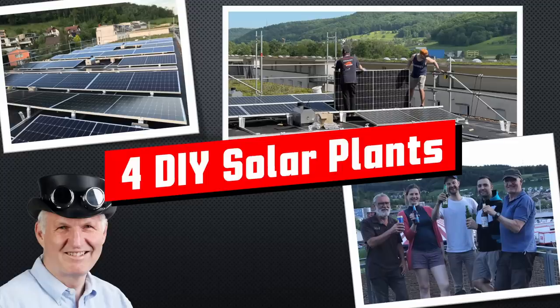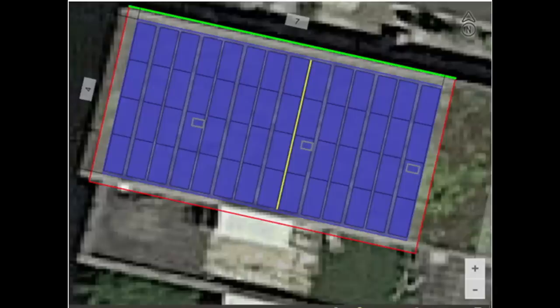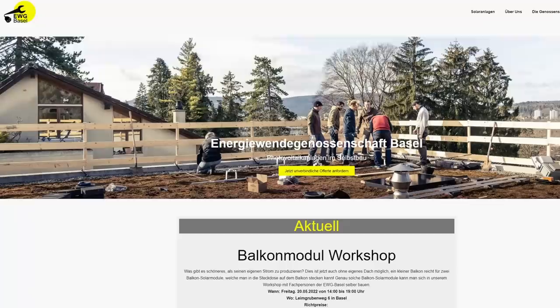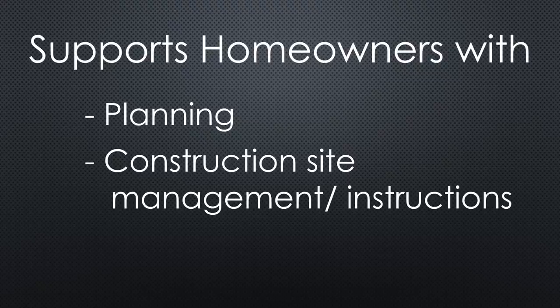If you subscribe, you will always sit in the first row. We want to build four independent solar plants on our flat roof. They should be built as one project to optimize the panel area and the cost. We got help from the Energiewende Cooperative, which supports home owners with planning, construction site management, and material purchase in bulk.